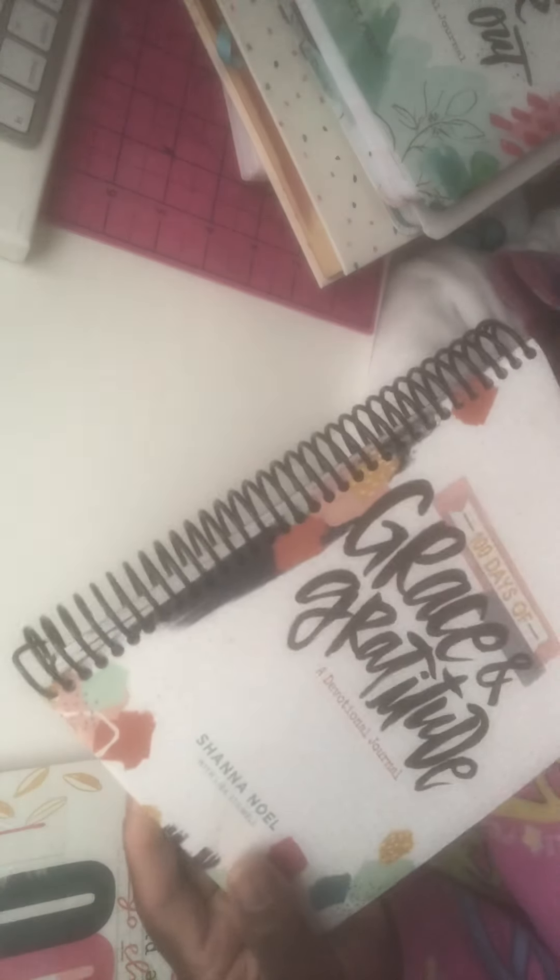This one is '100 Days Dream Your Heart Out' — I got it spiral bound. I got this one '100 Days of Grace and Gratitude,' and this one '100 Days of Bible Promises.'